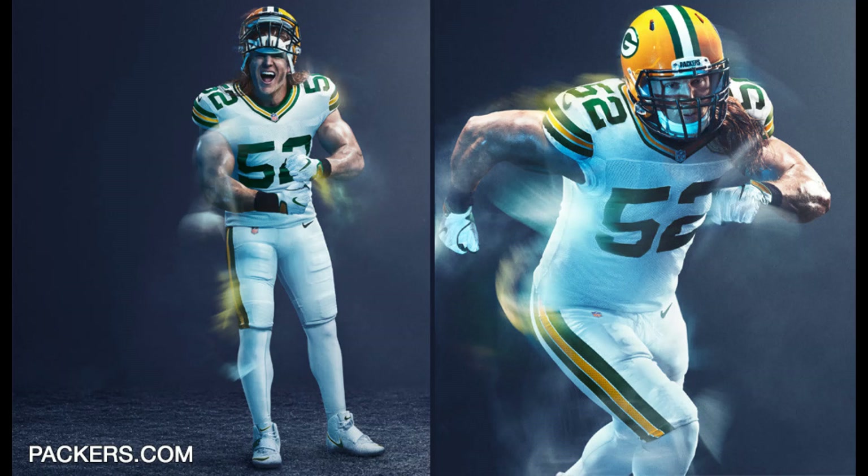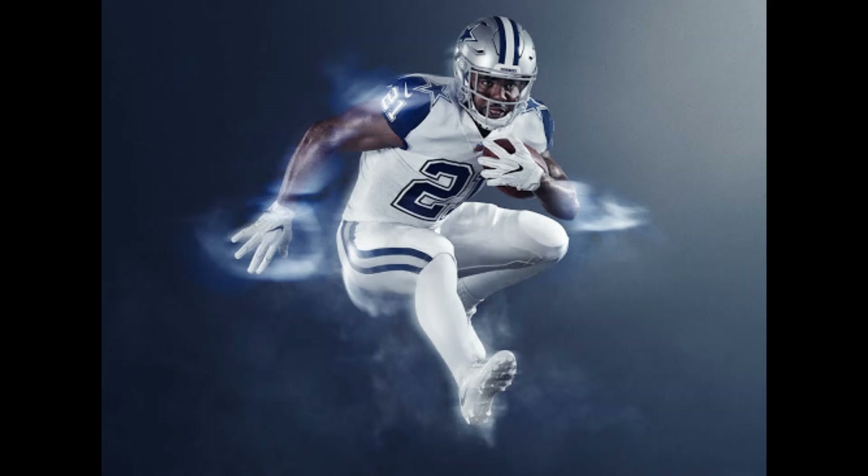The Packers one at number 14 is actually pretty cool with all the white, but the yellow helmet doesn't correspond and it already looks like something they have. The Cowboys one at number 13 — there wasn't too much wrong with it except for the numbers and the stripes on the side. If the numbers were a bit cleaner and there were no stripes on the side, I think I'd like it better.